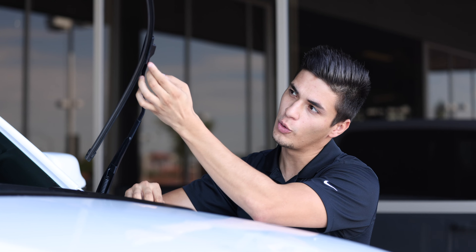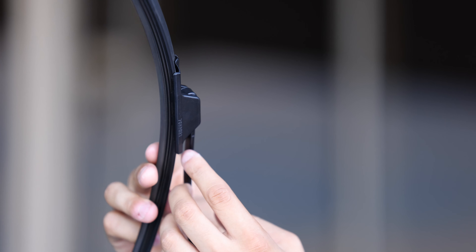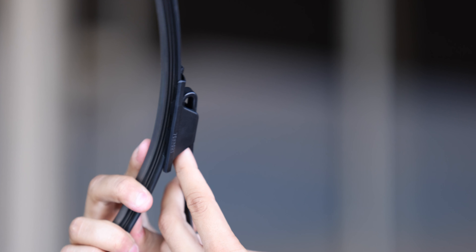Replacing your windshield wipers is actually really simple. All you're going to want to do is hold down the pin on the inside of the windshield wiper and then just pull it straight down and it comes right off.